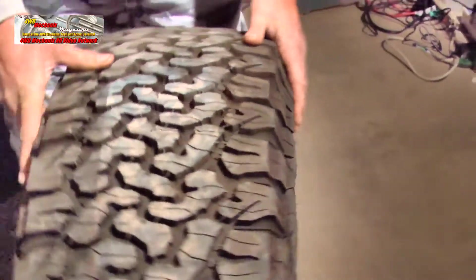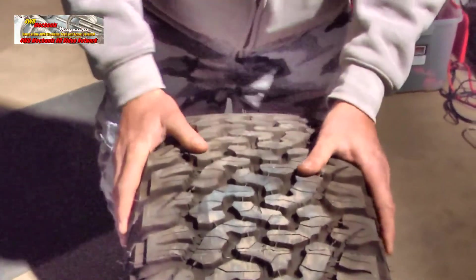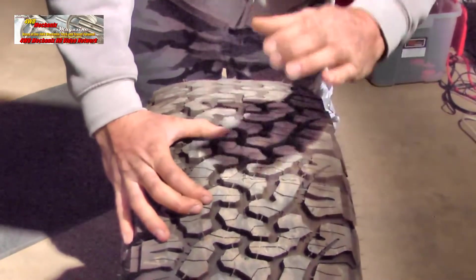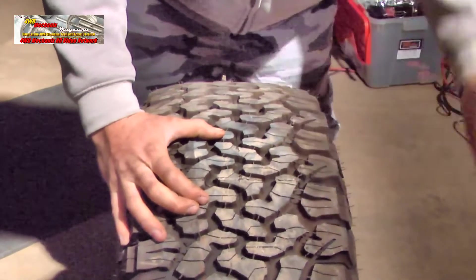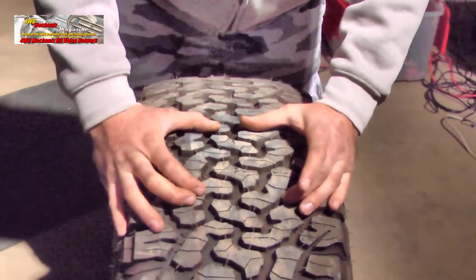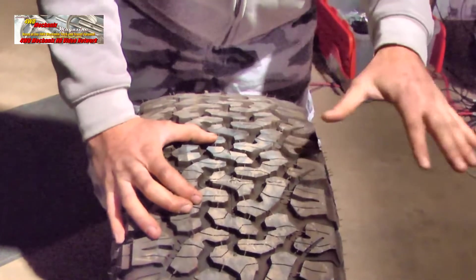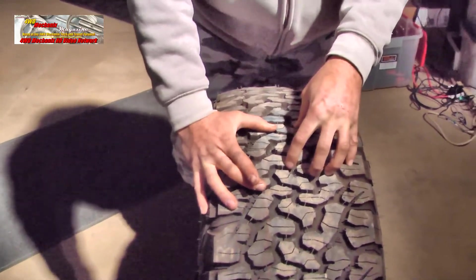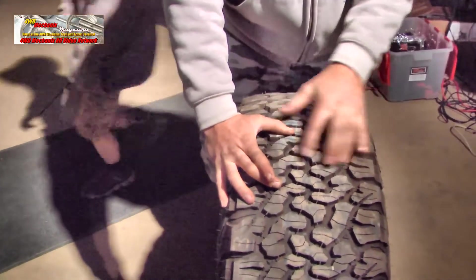Now turning to the tread — when this tire's driving down the road, you've got a contact patch about this big. How effective that contact patch is at putting traction to the ground is what really matters. You can spend thousands of dollars on suspension, axles, everything else, but if your tire doesn't put the traction to the ground, then what good is it? Within this contact patch, there is nearly 70% more biting edges and nearly 70% more siping compared to the KO.